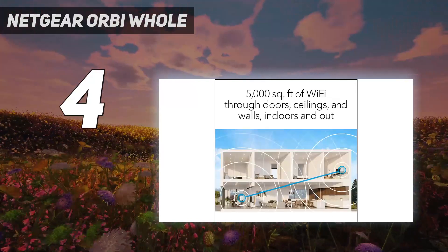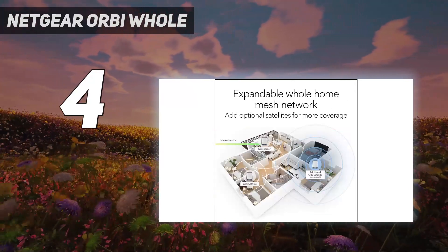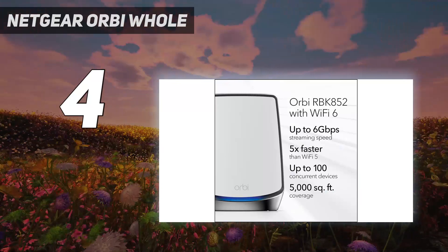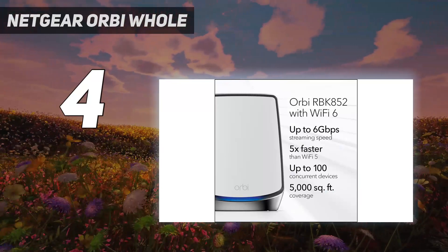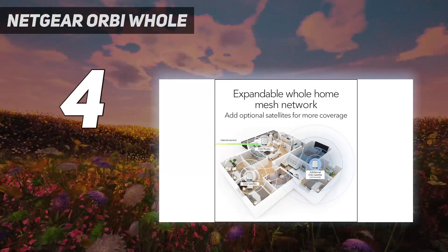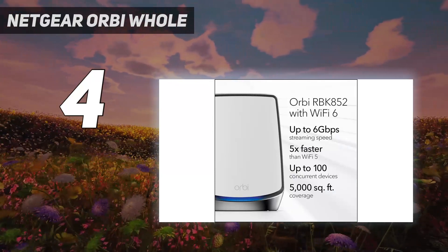It doesn't come cheap, and if we're being honest, it's probably more than you need right now, but this one is more about investing for the future. This offers the same great coverage as the classic Orbi system but significantly boosts the speed and the number of devices it can handle. You'll get the best performance out of newer Wi-Fi 6 devices, but it also takes the much more common Wi-Fi 5 devices.